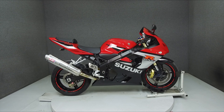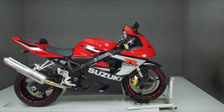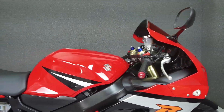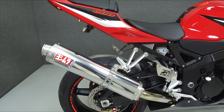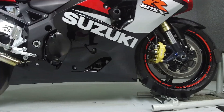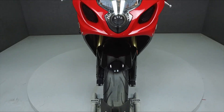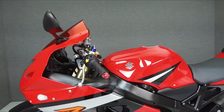Hey everyone, this is Keegan from National Power Sports. Today we're going to take a look at this 2005 Suzuki GSX-R600 with 22,636 miles. Powered by a 599cc four-cylinder engine with a six-speed transmission, the GSX-R600 puts out 111 horsepower at 13,100 RPM and 50 foot-pounds of torque at 11,000 RPM. It has a seat height of 31.8 inches and a dry weight of 354 pounds.